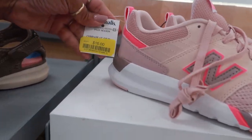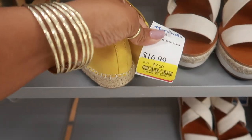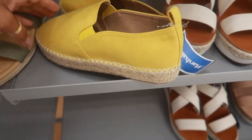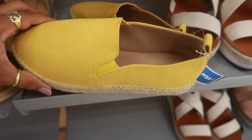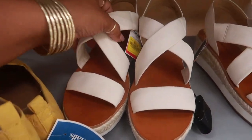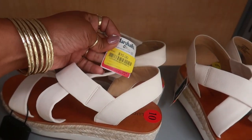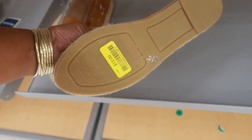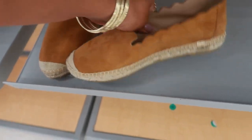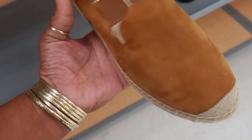These are yellow tag for $16, kind of cute. These are $7.50 — too bad they're not my size, but these are just Charlotte Russe, and they're cute. These Lucky Brand are $10. Oh, these are cute — I wish they were my size. These are on yellow tag for $12; if I could find these in my size I would get them.